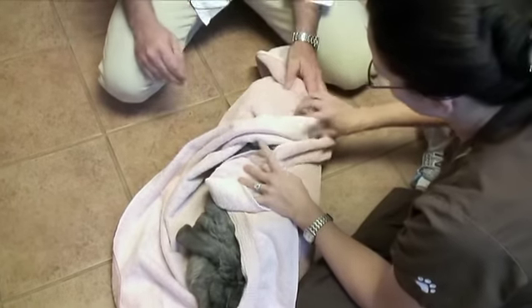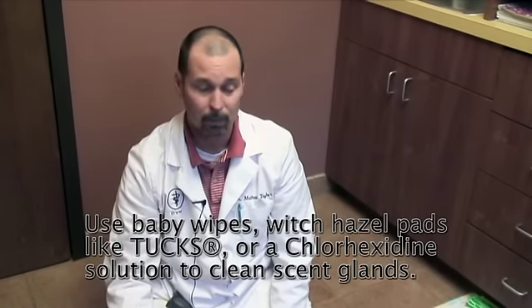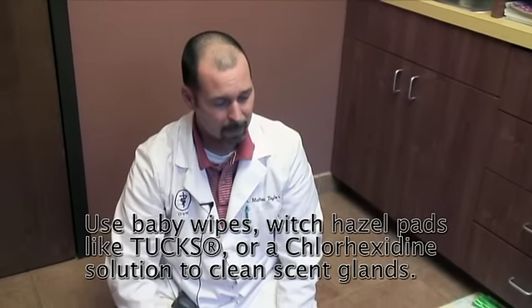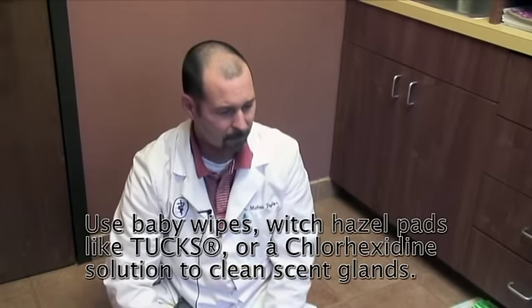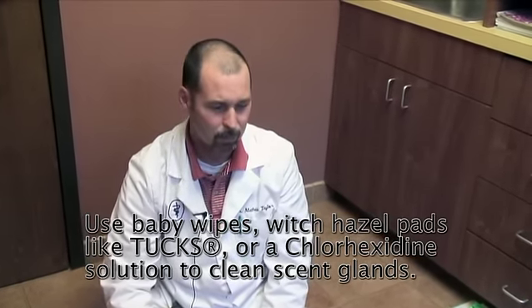Bunny rabbits are supposed to get back there and groom themselves well enough to keep it managed on their own. It would be a lot easier for the rabbit and for us to keep it clean if it didn't have all that hair. Before it gets this dramatic, you can use baby wipes or a witch hazel pad like a Tucks pad — that works really well. If you really need to, you can use a chlorhexidine solution, a wound care solution that does a good job of getting it all cleaned up.